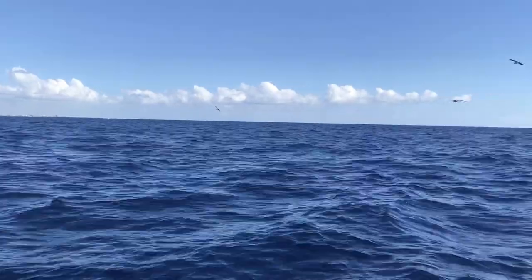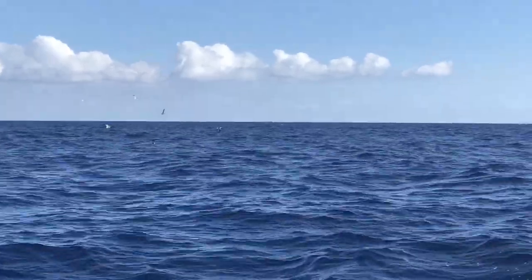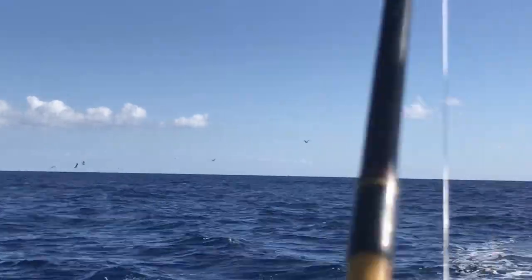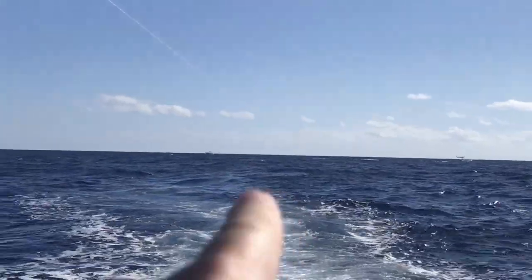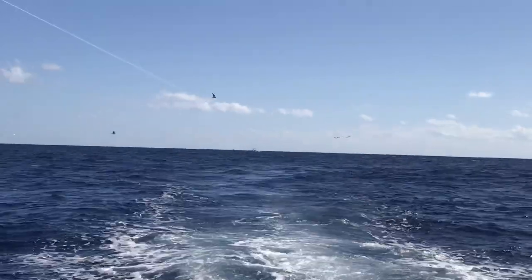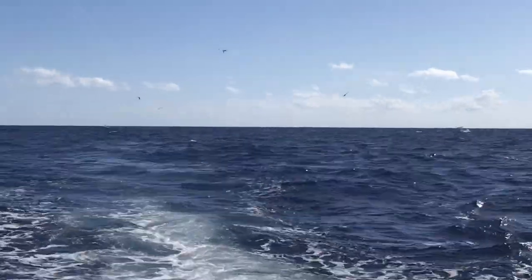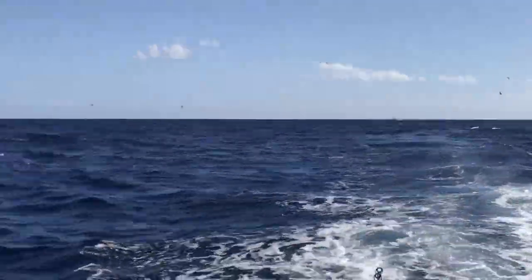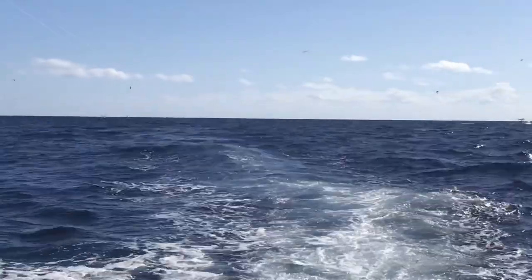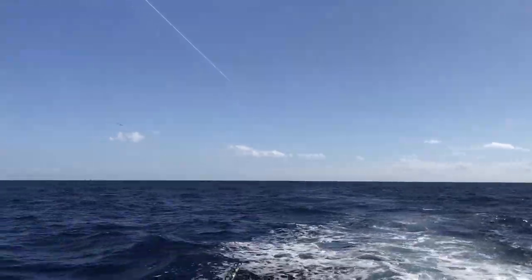If we can't keep on the tuna bite, we'll keep going wahoo trolling. The birds are around, they're squawking — look at them all! Hopefully that means the tuna are all right back there behind our lures. Man, look at all those birds. Come on, give us more double headers please. One more double header and we limit out — maybe even a triple throwing in a wahoo.